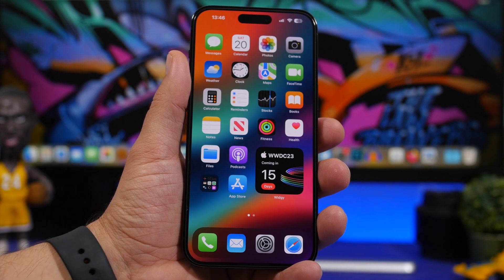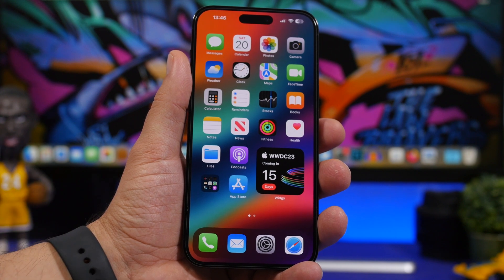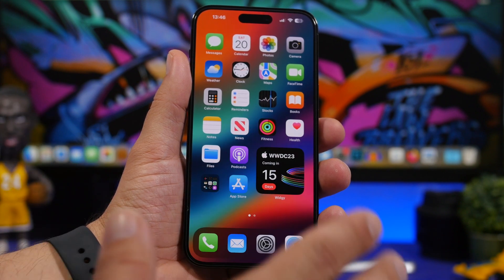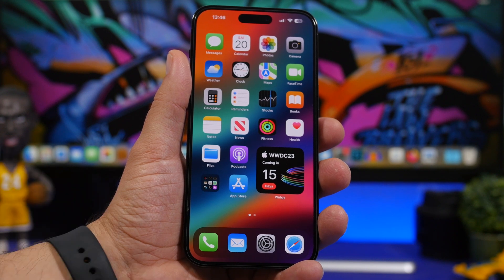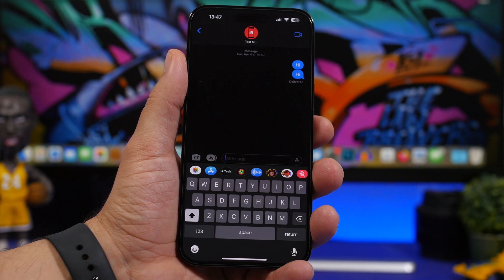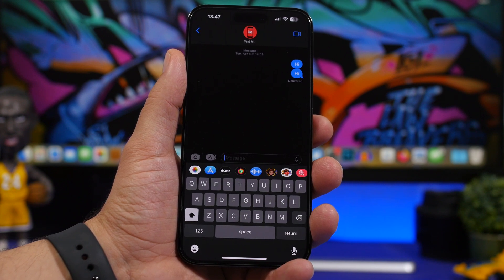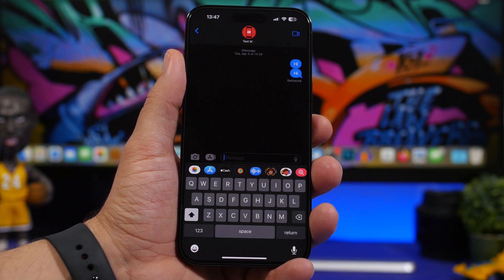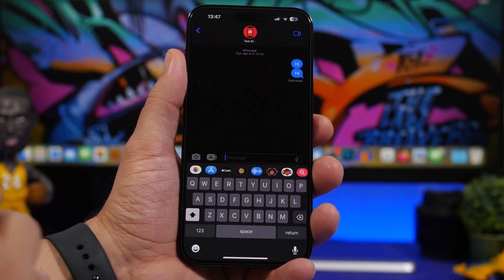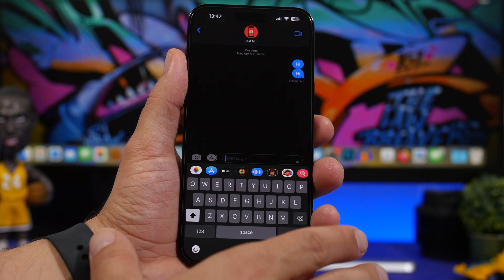If you are a dev you will be able to install it that day, otherwise you will have to wait for the public beta which will most likely be towards mid to end of July. This year you won't be able to update using the beta profile because Apple has changed the way you update betas — the only way is to have a paid dev account on your iPhone. In this video we are going to take a look at some of the features that are confirmed and coming to iOS 17.